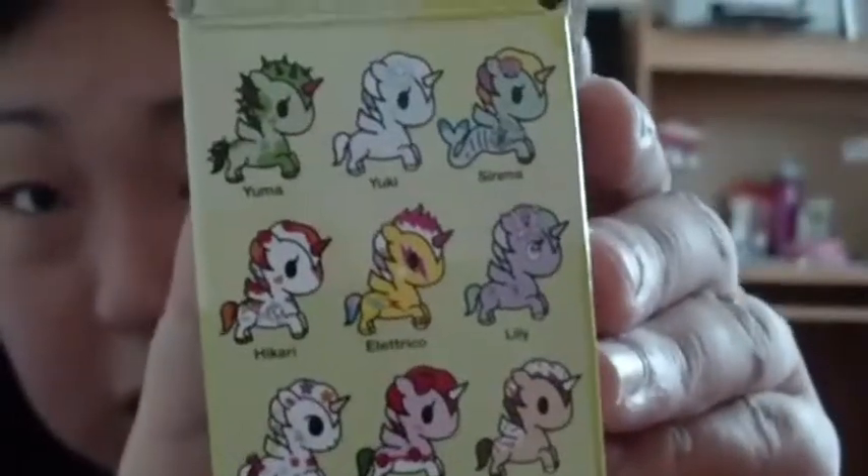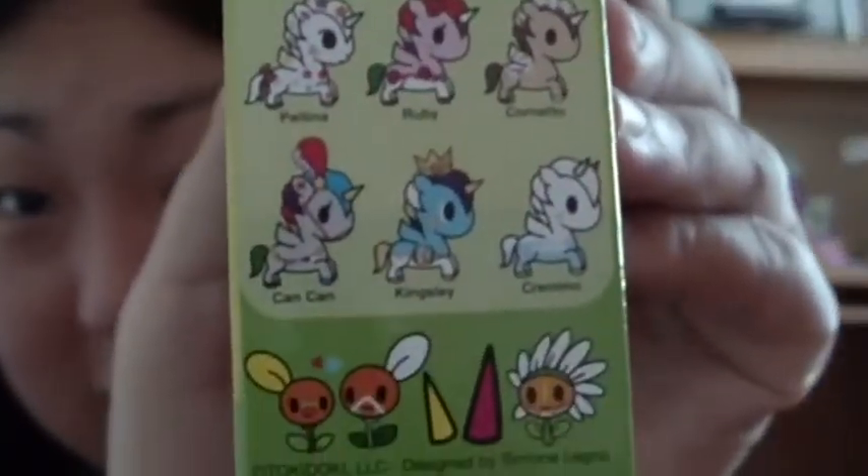The one I really want out of this set is probably Yuki, which is the snowflake one, and Serena, which is super cute. These are all the different kinds — super cute. I love those little ones in the corner.